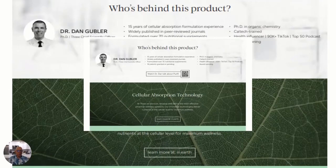They're all formulated by Dr. Dan Gubler, who is a leader in cellular absorption technology. For 15 years he's been in this space. He's published peer reviews in journals. He's formulated over 70 nutritional products. He has 16 patents granted or pending. He's a PhD in organic chemistry, Caltech trained, a health influencer with 90,000 TikTok followers. He's got a top 50 award-winning podcast, and he's an all-around great guy. I've only met him on Zooms and listening to his trainings and talks about our products.